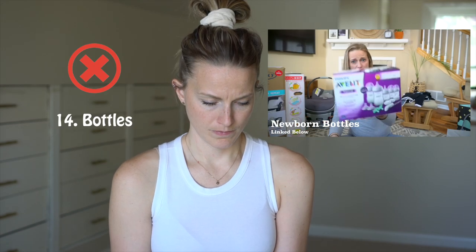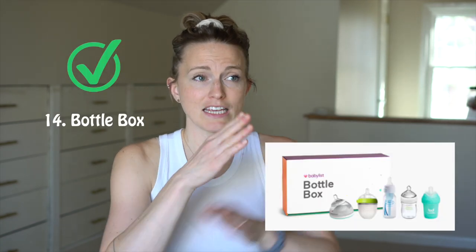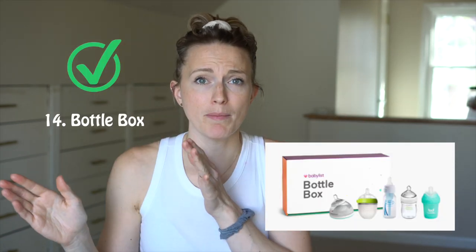Bottles! Seth chose these. She never took a bottle — even now I give her a bottle and she just chews on it and she's over it. There's something called a Bottle Box from BabyList that gives you one of each different kind of bottle, because babies don't just take any bottle you give them. You have to try a few different ones. Just Google Bottle Box BabyList, figure out which bottle your baby likes, and then buy a pack of those.